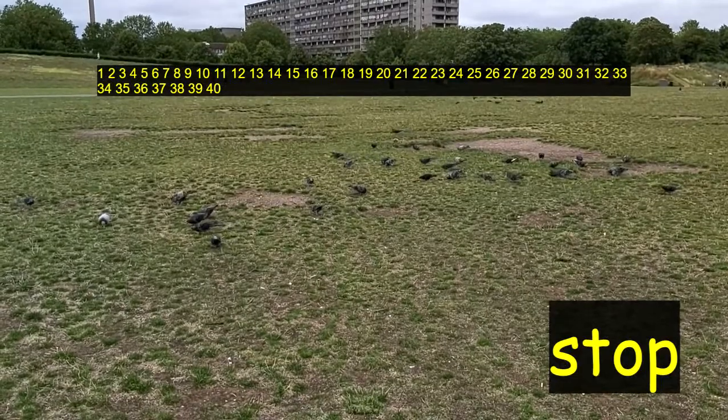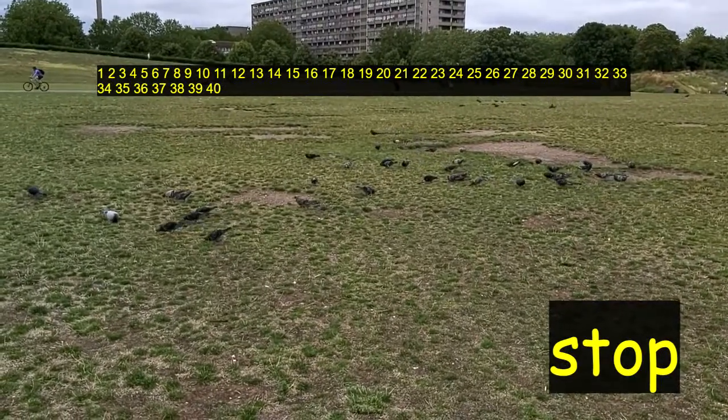Right, stop the video and count. How many pigeons in Burgess Park did you count? Alright. Well done.